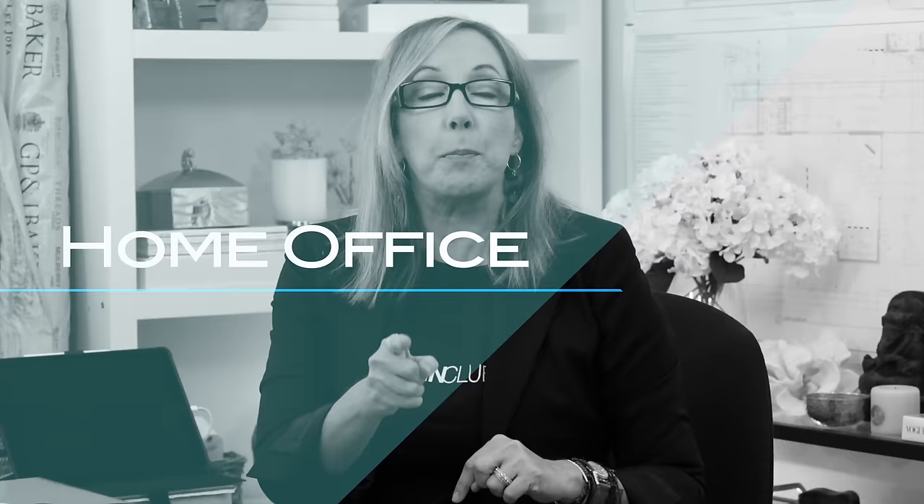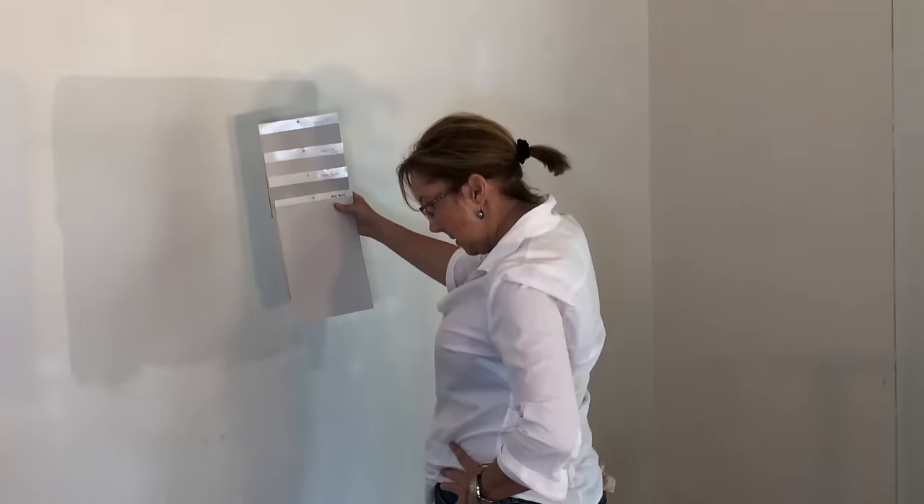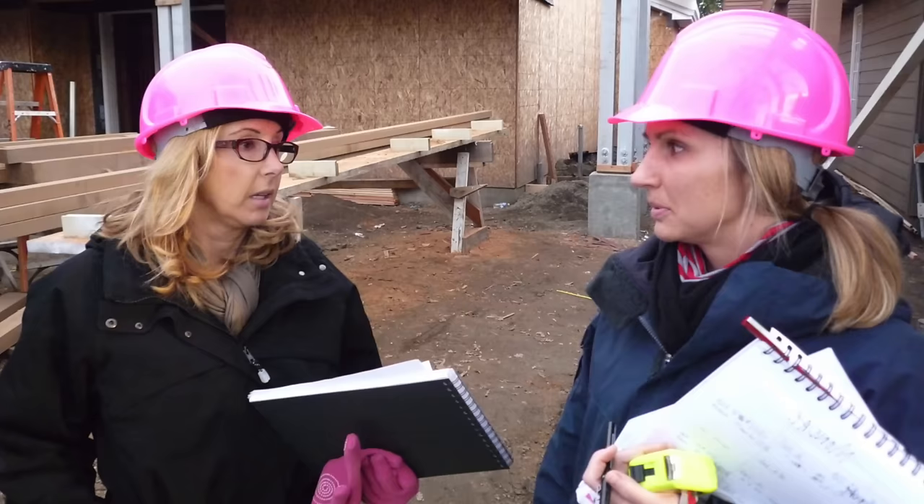Hey guys! Want to know how to rock a home office? I'm going to show you my top 10 IKEA favorite pieces and hacks. Let's go!